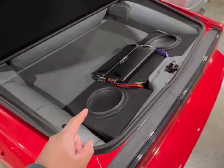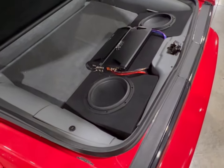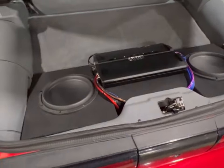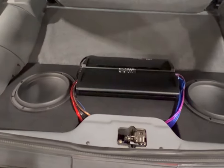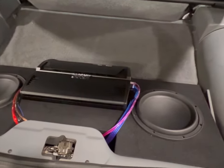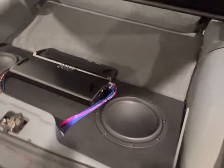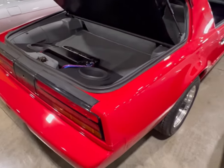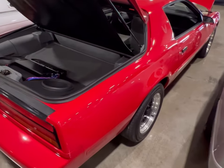Here's another perk to this beautiful Firebird — look at the sound system you get in the back. This was put in nicely — you've got your sub back there. This car is just sitting here, looking for a home, looking for a buyer. Beautiful red Pontiac 5.0.